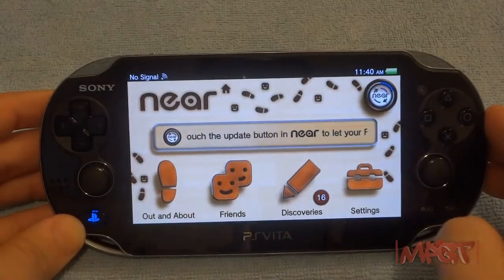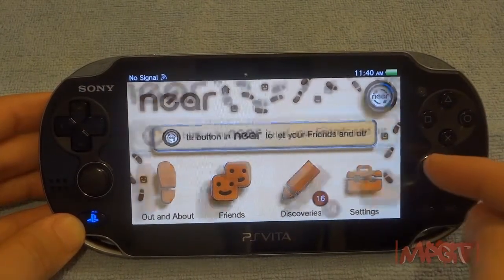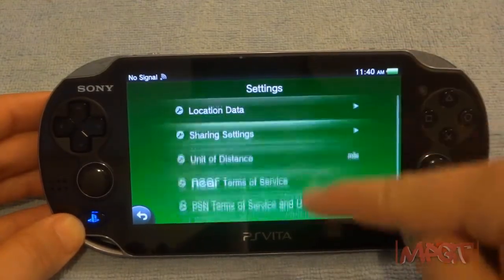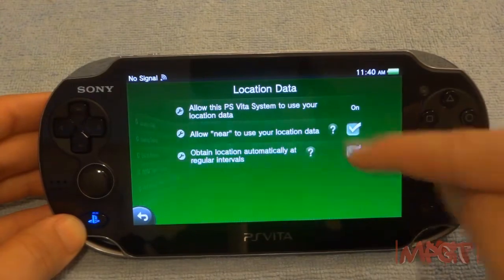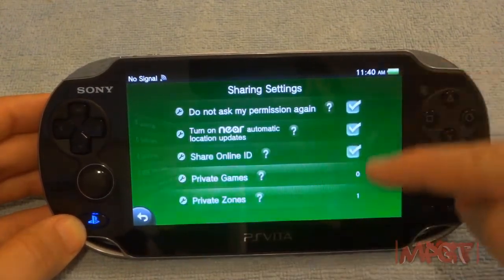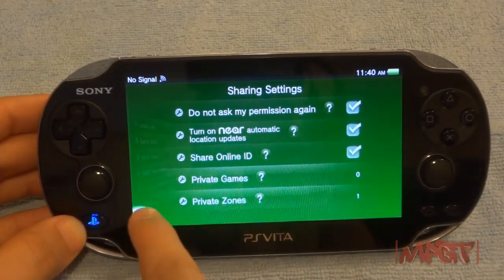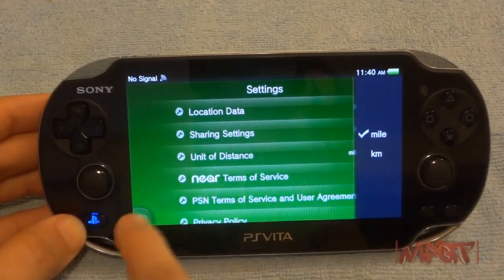The Near settings include data, location, and privacy options — that's where you set up the two-mile radius privacy bubble so people don't know who you are. Once you go outside that bubble you're visible. You can have one privacy zone around your house, and choose between miles and kilometers for distance.